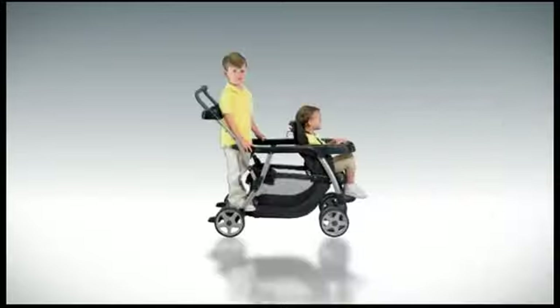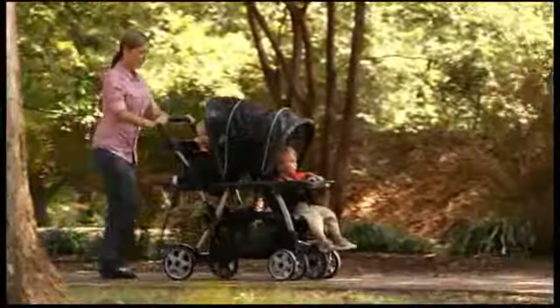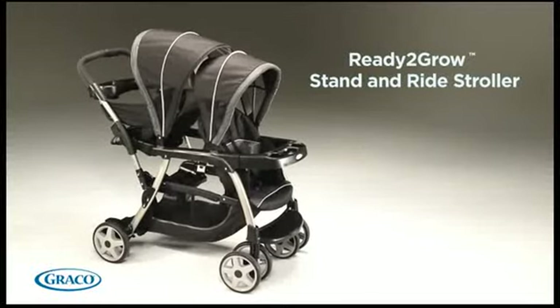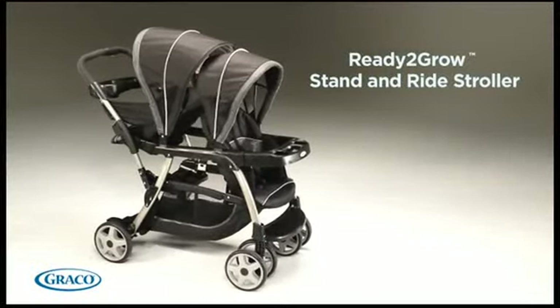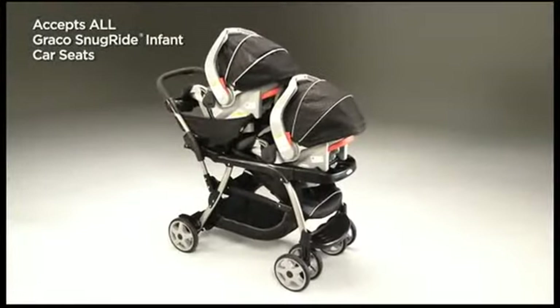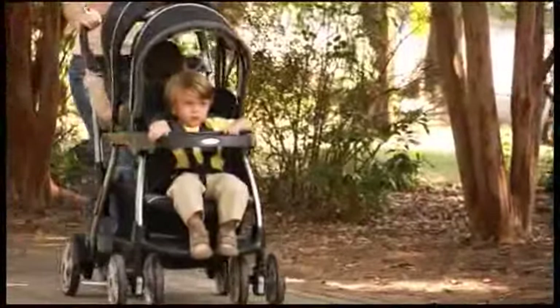With 12 riding options, your kids will love getting out and about with the option to sit or stand. The Ready-to-Grow stand and ride stroller accepts two Graco SnugRide infant car seats — America's number one selling infant car seats. The front seat has a multi-position recline seat,